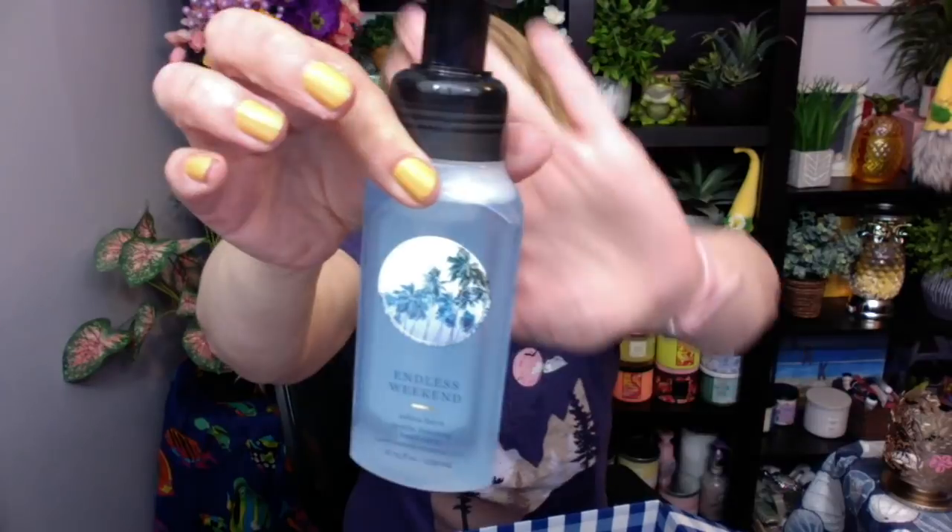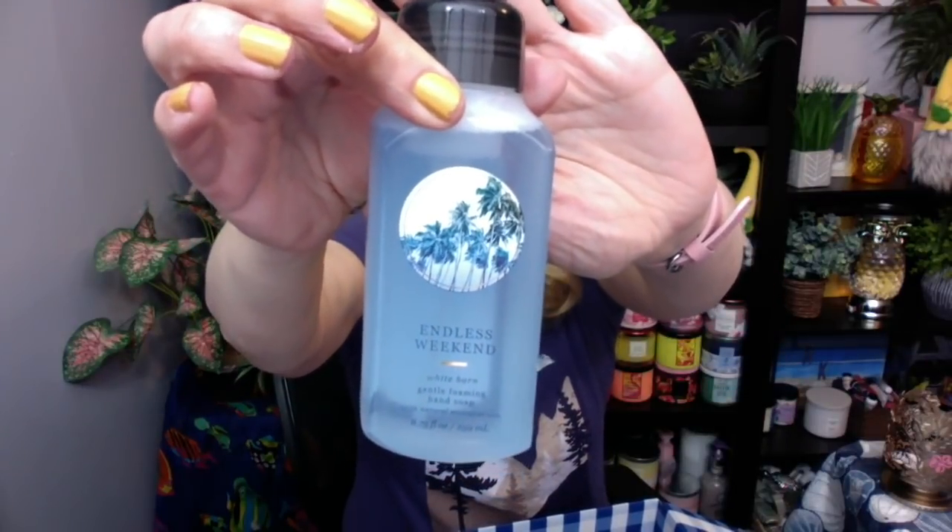Next up — these are the new collection. I don't know what you'd call it, but they have a little circle on them. I did get Endless Weekend — not one of my favorite scents, but I picked it up because I liked the collection.